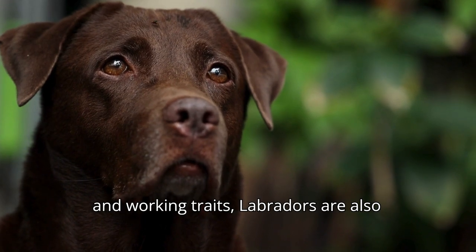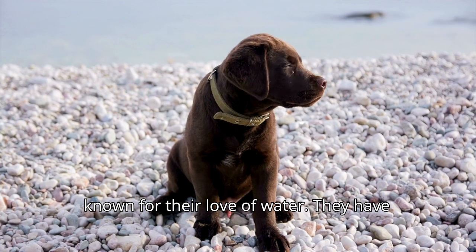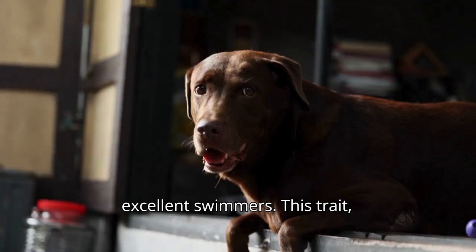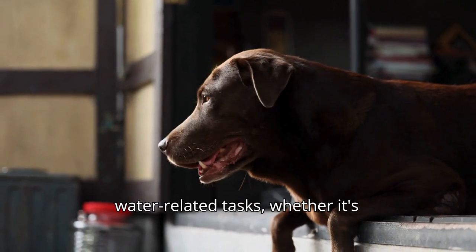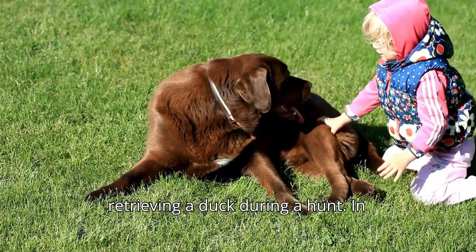In addition to their physical and working traits, Labradors are also known for their love of water. They have a water-resistant double coat and a thick, otter-like tail that makes them excellent swimmers. This trait, along with their retrieving instincts, makes them particularly skilled at water-related tasks, whether it's fetching a ball at the beach or retrieving a duck during a hunt.